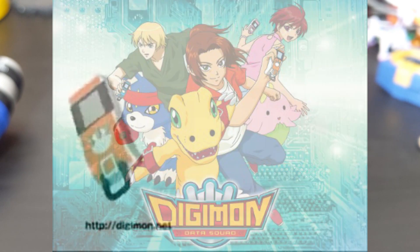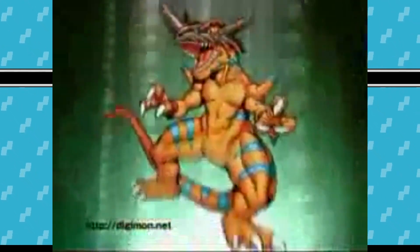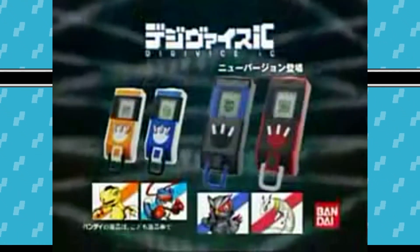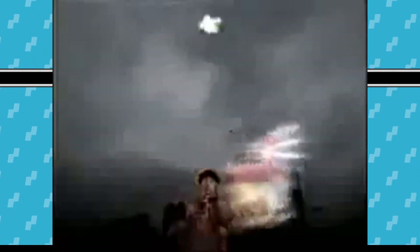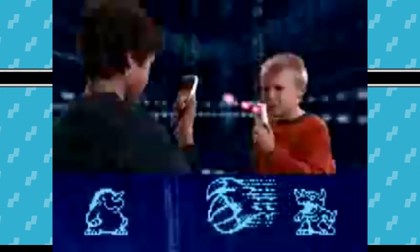After a few years' break, in 2006 we had Data Squad slash Savers, and we got the IC and Burst — or Datalink as it was known in the English version. Neither were typical pedometer quest-based toys. The IC was a traditional virtual pet just in the shape of a Digivice, where you would raise Digimon from that season. The English Datalink had aspects from the IC but was not a virtual pet — it was a quest-based pedometer with Digimon walking across the screen, with some minor pseudo virtual pet elements.